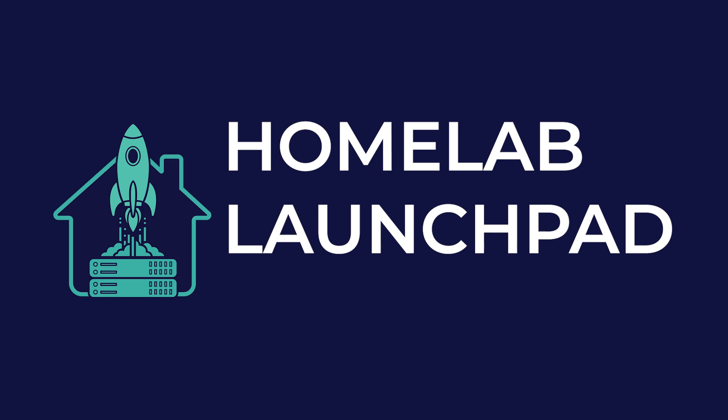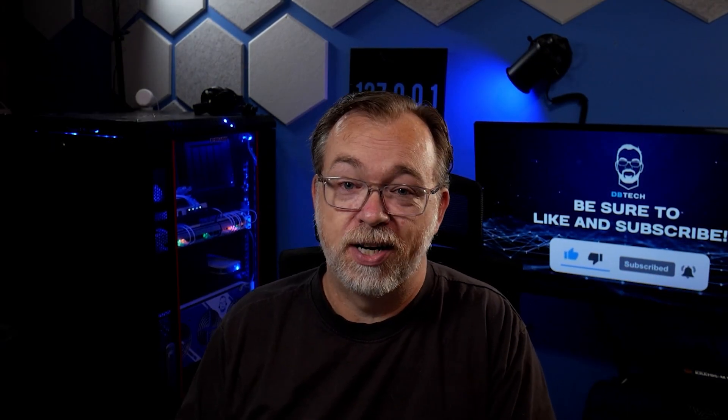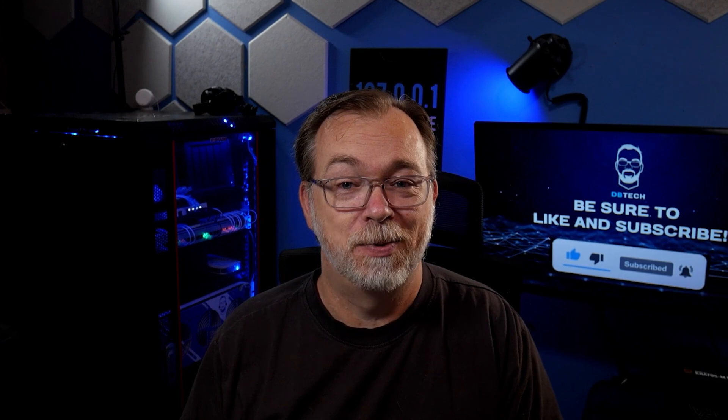But what if I told you there was a way to take all of that back? Welcome to Homelab Launchpad, where we'll help you launch into true digital independence one step at a time.